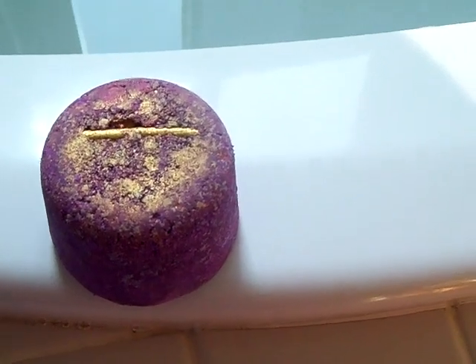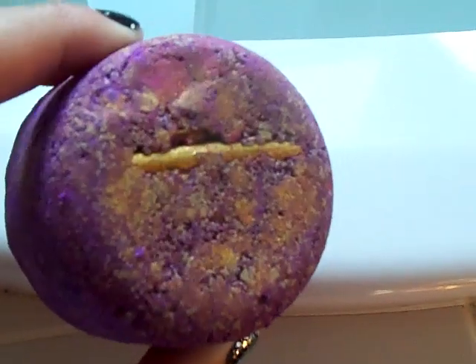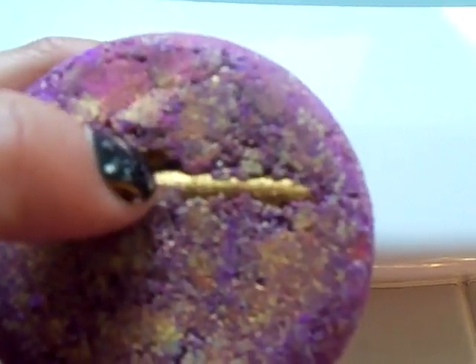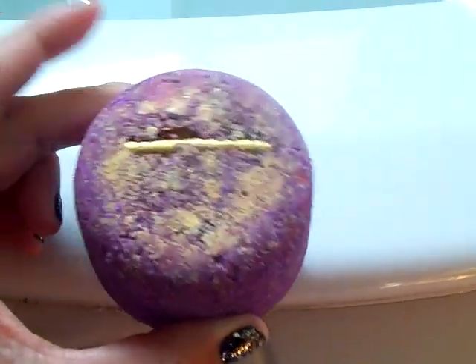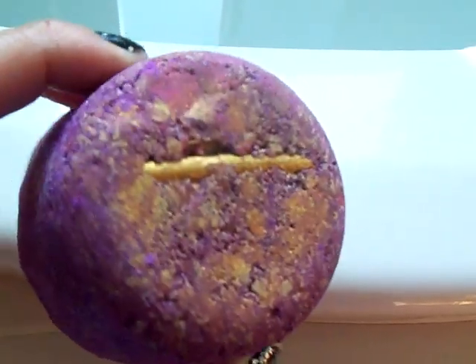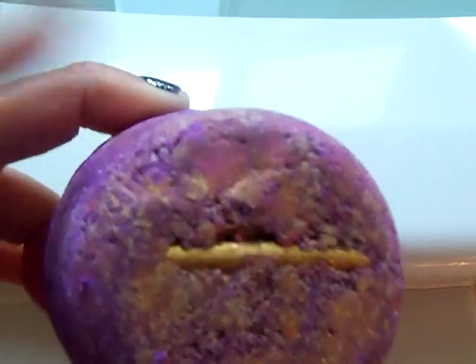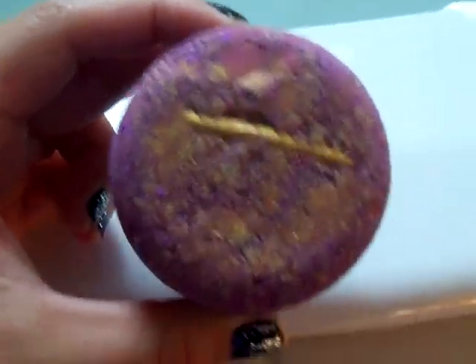It's a bath bomb that's a pretty purple color, and it has gold dusting. Right here is a little cinnamon stick. The story goes that the Phoenix used to make her nest out of cinnamon sticks, so that's why we have a little cinnamon stick on top.